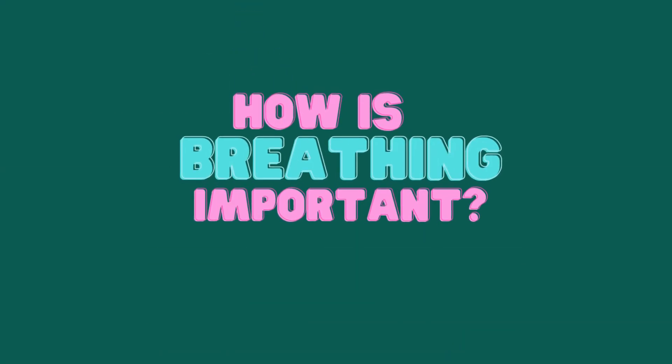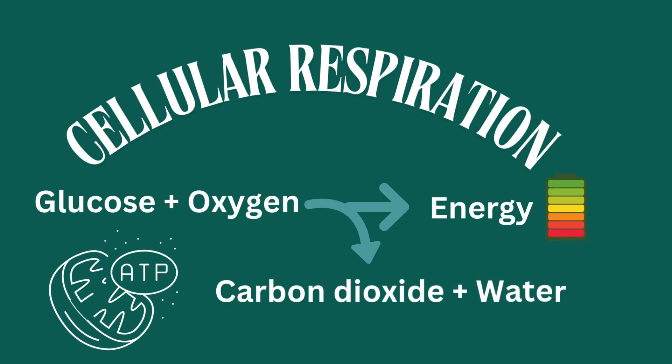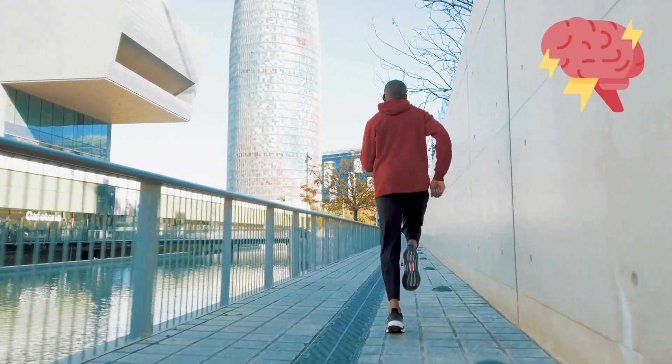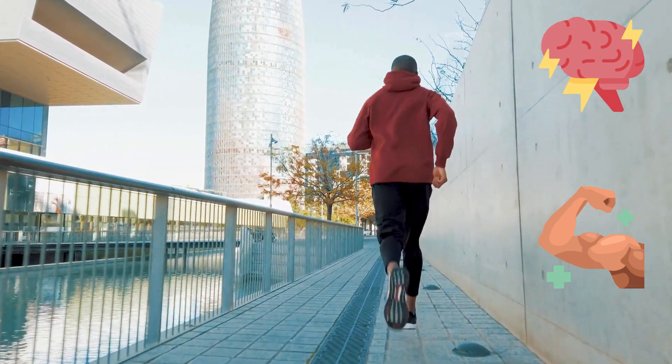Why is breathing important? Oxygen fuels every cell in your body. During cellular respiration, your body cells turn the food you eat and the oxygen you breathe into energy. It powers your brain, muscles, and organs. Without oxygen, your cells can't create energy and you can't survive.